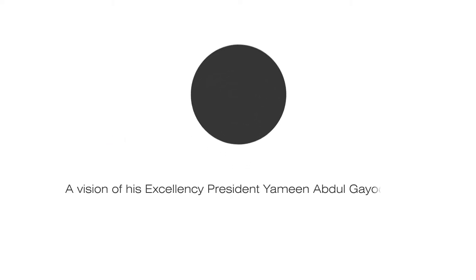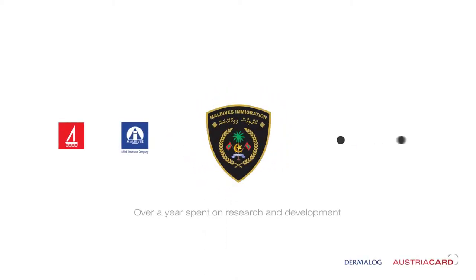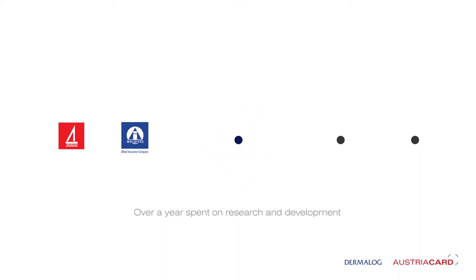This is a vision of His Excellency President Yameen Abdul Gaiyum. Assalamu alaikum. Maldives Immigration brings you the first of its kind passport card. It is a secure and versatile biometric electronic card designed to meet the cosmopolitan lifestyles of Maldivians.